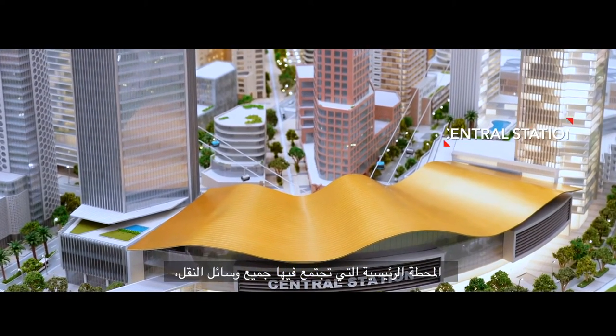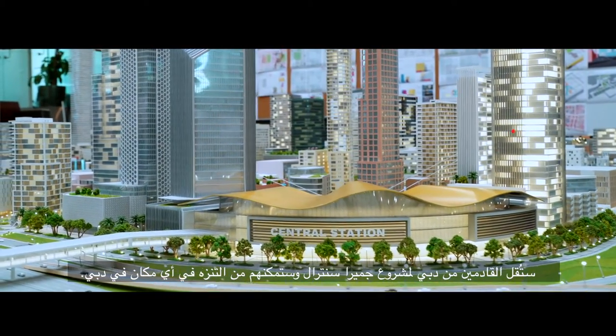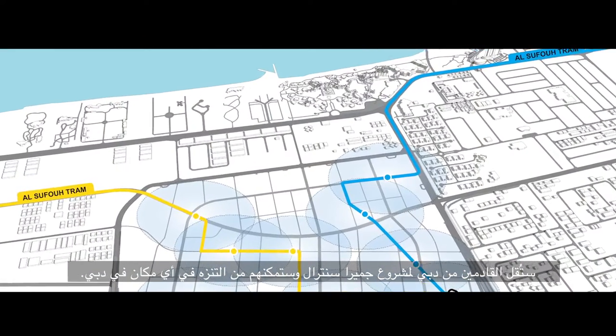Central Station is where all of our transport modes come together, bringing Dubai to Jumeirah Central and allowing everyone in Jumeirah Central to go anywhere they want in Dubai. This is the first of its kind in the city.